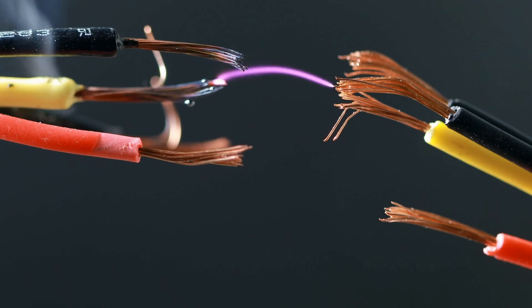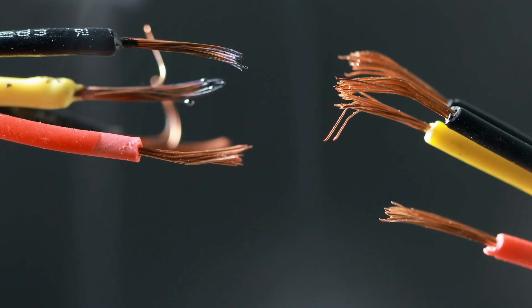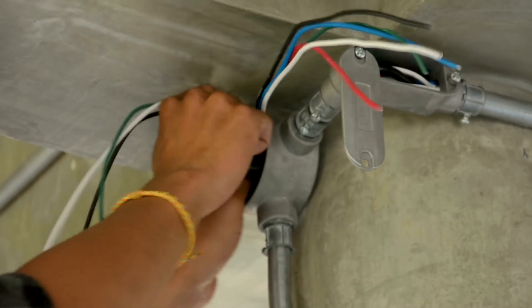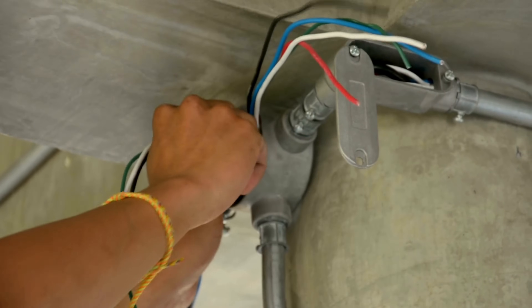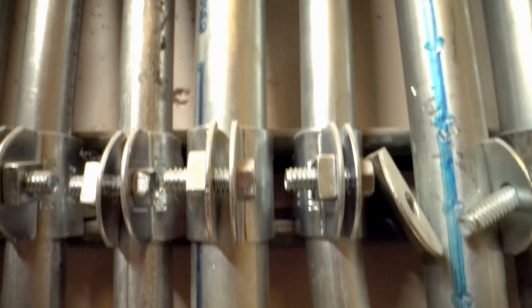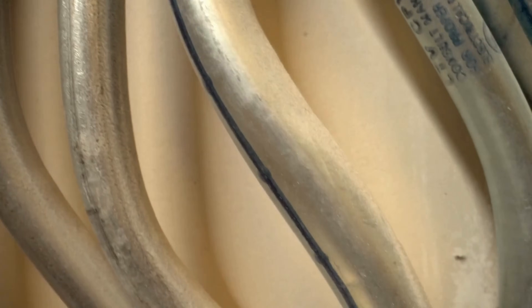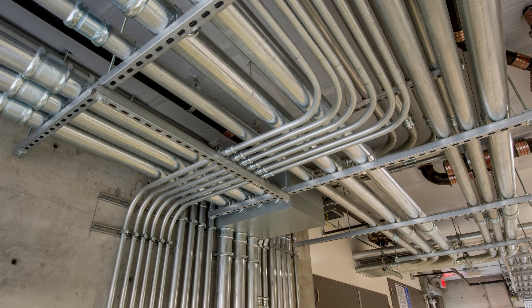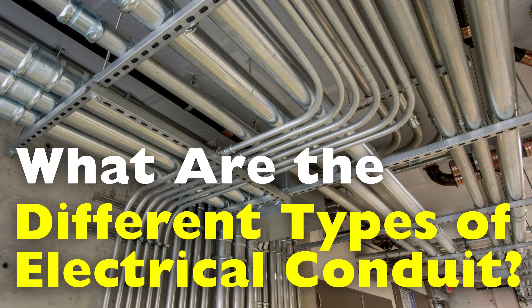But behind this omnipresent current lies a crucial element of safety and order: the electrical conduit. Often hidden from sight, these protective channels form the backbone of any well-organized electrical system, ensuring wires are shielded from damage, moisture, and electromagnetic interference. Yet not all conduits are created equal. This is the world we explore today in what are the different types of electrical conduit.